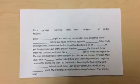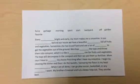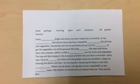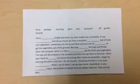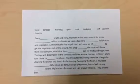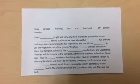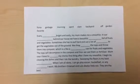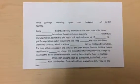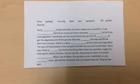Mom says I have to blank my chores first thing after I have my smoothie. I begin by cleaning the dishes and then I do the laundry. Sweeping the floors is my least blank. When I am all done, I can go play soccer, basketball, or any blank I want. My brothers, Emmanuel and Lewis, always help out. They are the best.